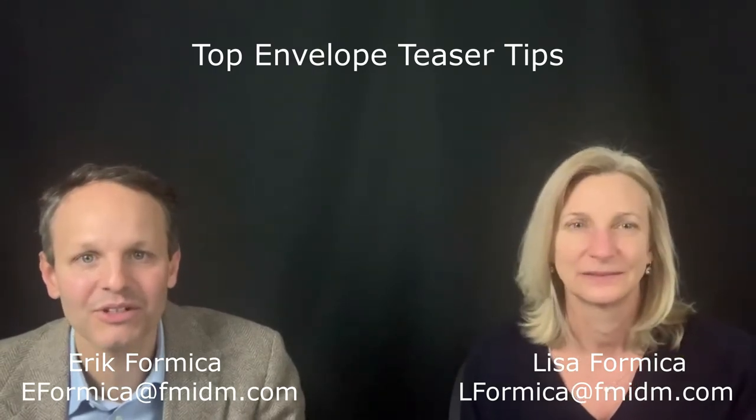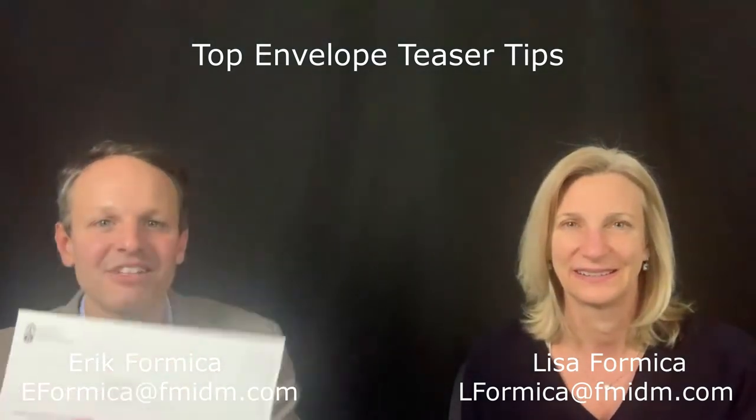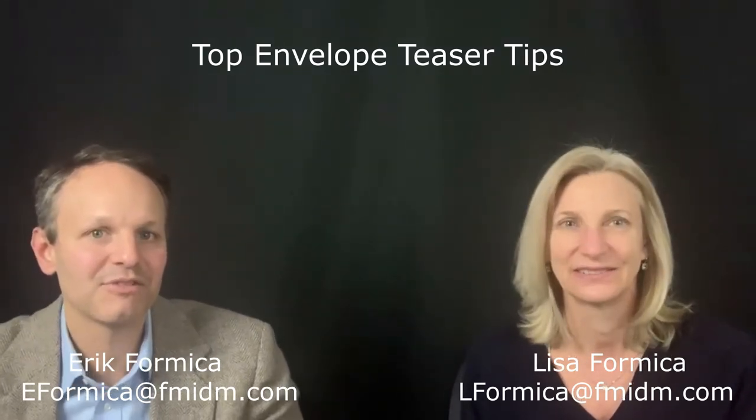For this edition, we're going to address the package we see the most of: the plain number 10 envelope. There's a couple of these here — one with a window, one with a closed face. Not really exciting. So Lisa's going to take us through how we can really ramp up the appearance of your number 10 envelopes and get people into that envelope.